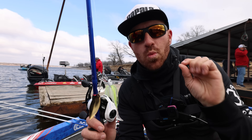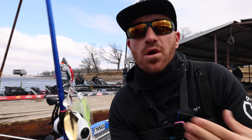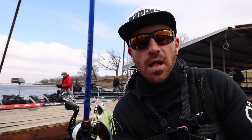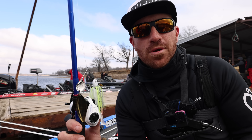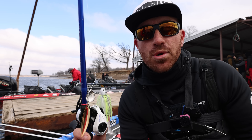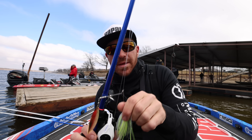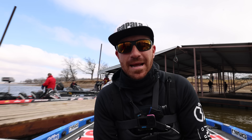I'll also throw a double willow spinnerbait. A double willow actually has a lot of vibration — don't think you have to throw a big Colorado or a big thumping blade. Double willows have quite a bit of vibration and still catch fish in stained water, just with a little more flash than an Indiana or Colorado. Transition between types depending on the fish that day. Super clean water — go more natural and translucent. Stained water — chartreuse and white. Put a swim bait or craw trailer on to keep the bait up. That is my top five baits for the championship round on Lake Fork.